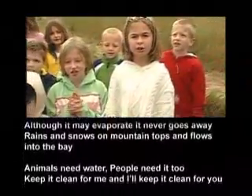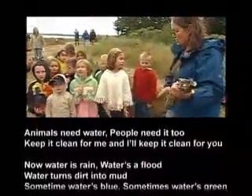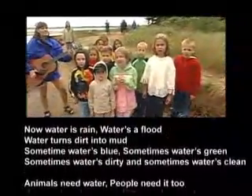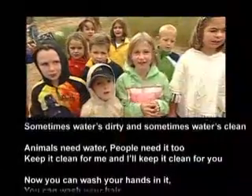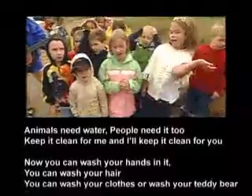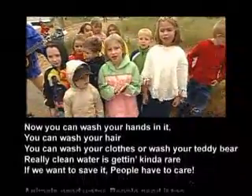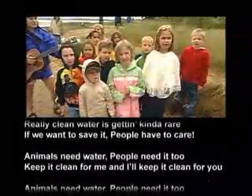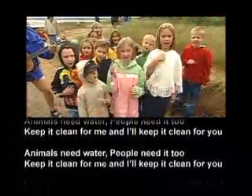Keep it clean for me and I'll keep it clean for you. Now you can wash your hands and you can wash your hair, you can wash your clothes or wash your teddy bear. Really clean water is getting kind of rare, so if you want to save it, people have to care. Animals need water, people need it too. Keep it clean for me and I'll keep it clean for you. Animals need water, people need it too. Keep it clean for me and I'll keep it clean for you!